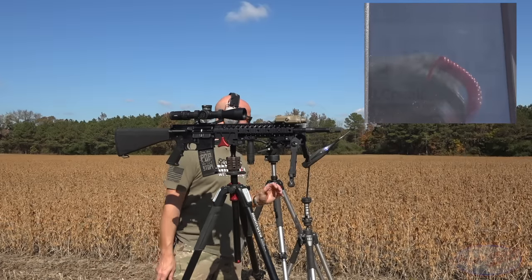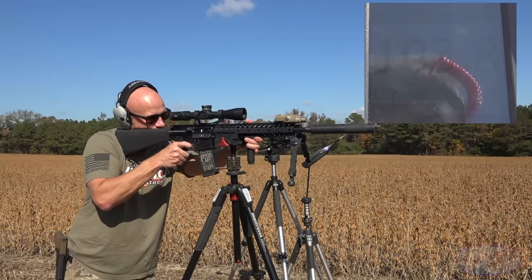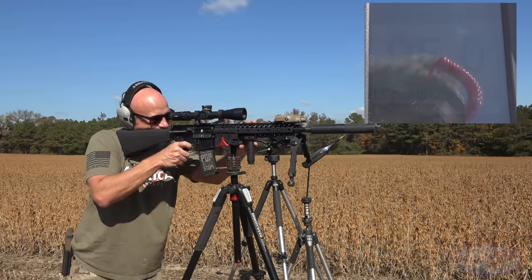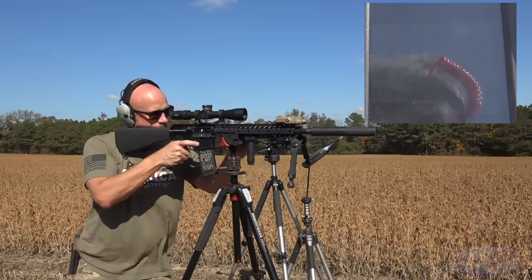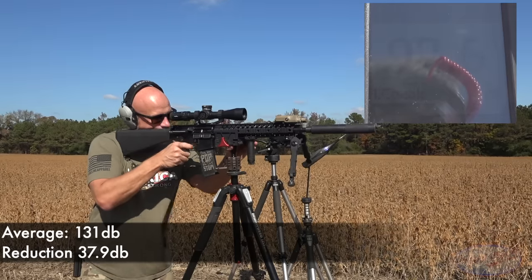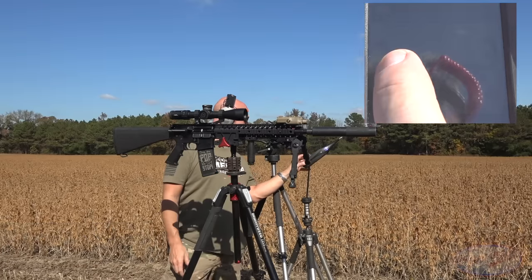Now we'll throw the can on and see how she does — everything's the same, just with the can. That's pretty impressive. You guys saw the real-world testing in terms of sound reduction. Of course, there are a lot of different things that go into the meter results: humidity, temperature, elevation, et cetera. So if you guys see results online that are a few dB off, just know that's probably why — it's just the environmental factors.